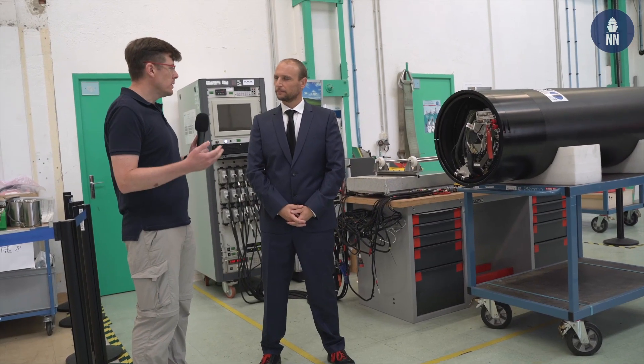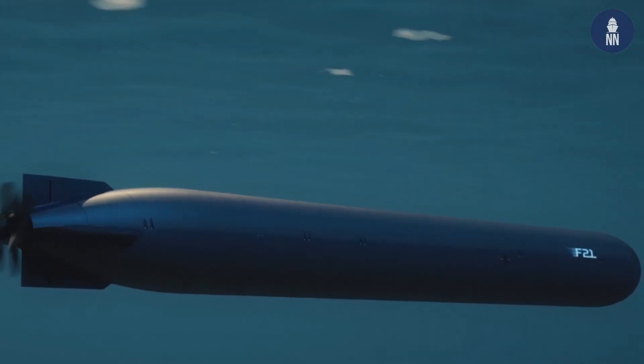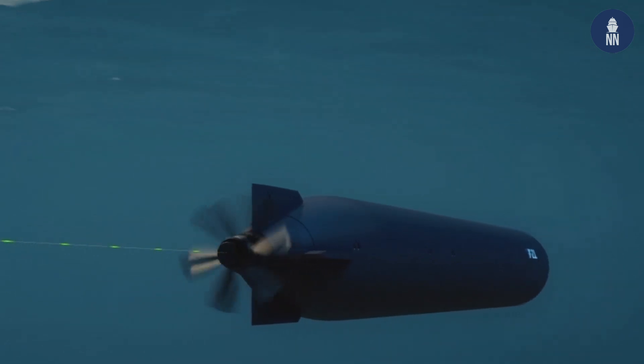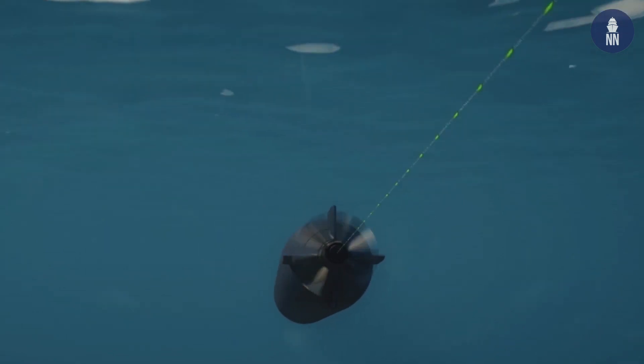Cédric, what makes the F-21 a very safe torpedo? The F-21, both in exercise and combat versions, has many security walls. With these many security walls, it can be deployed on nuclear submarines. And few competitors can say that.